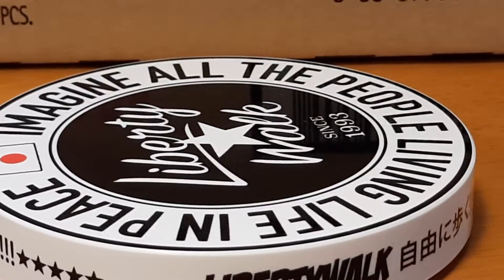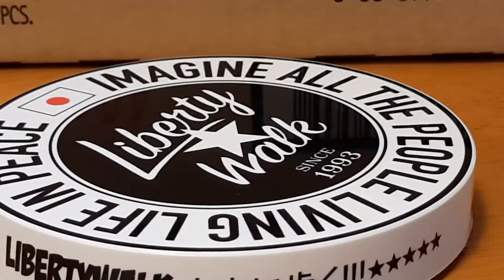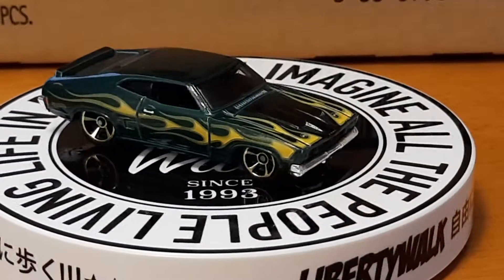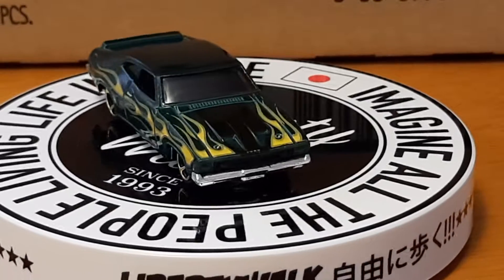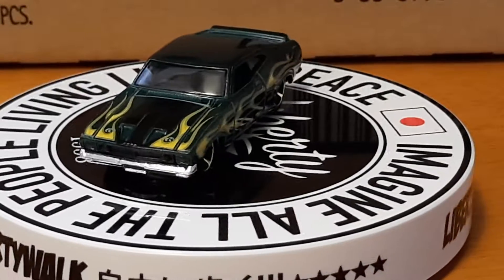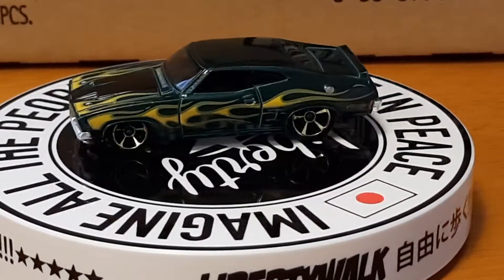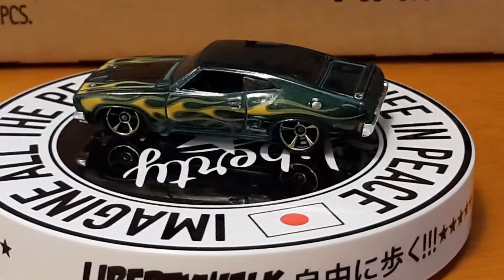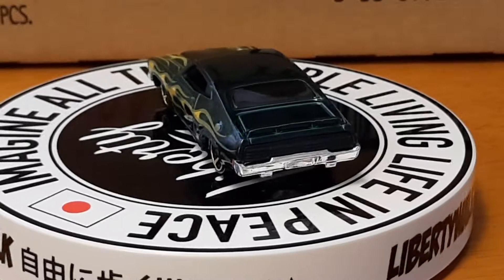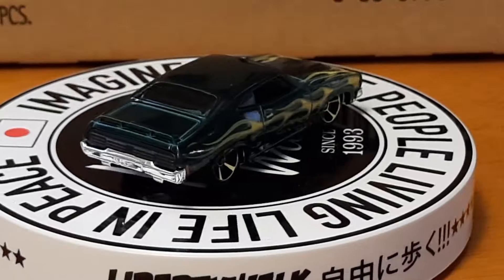The first one up is a '73 Ford Falcon XB. It's got yellow flames on it, a hood scoop, and hood pins. It's a green color — hard to see with my lighting — chrome rims, chrome gas cap, and a little rear spoiler on it. Up next is a '65 Ford Galaxy 500.